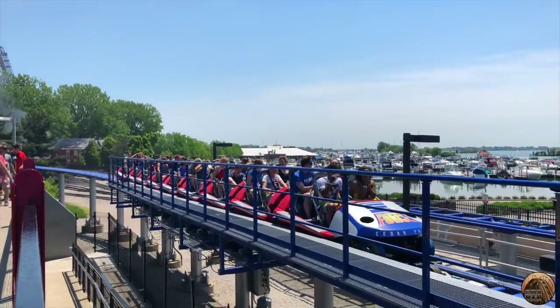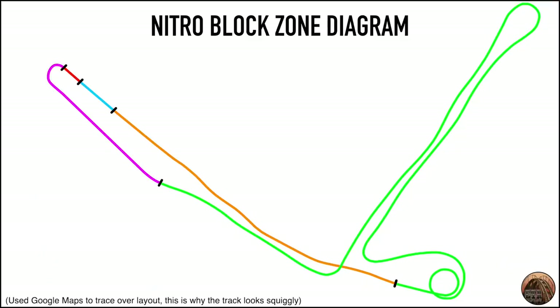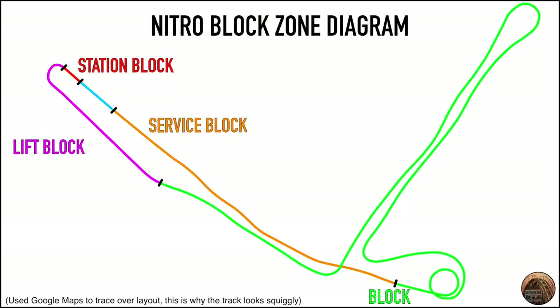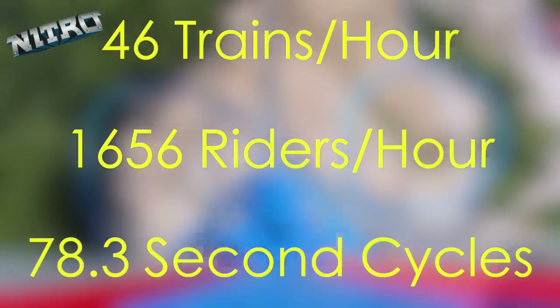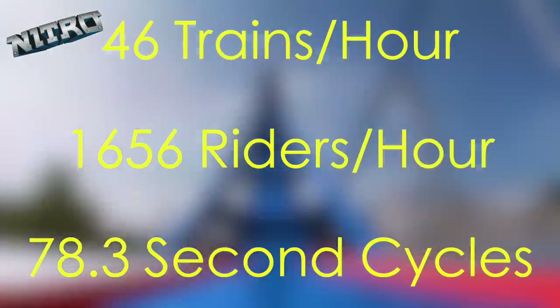Otherwise, the next train would not be able to drop off the lift hill until the train ahead had cleared the slow final brake run. Here we have the block zone diagram for Nitro, a B&M hyper roller coaster that operates at Six Flags Great Adventure. Nitro features a mid-course brake run along with four more block zones, making for a total of five blocks: the station, the lift hill, the mid-course brake run, the final brake run or service block, and the waiting block zone directly before the station. These five block zones allow Nitro to cycle 46 trains an hour at most, and with its 36 passenger trains, the ride can pump through 1,656 riders per hour.